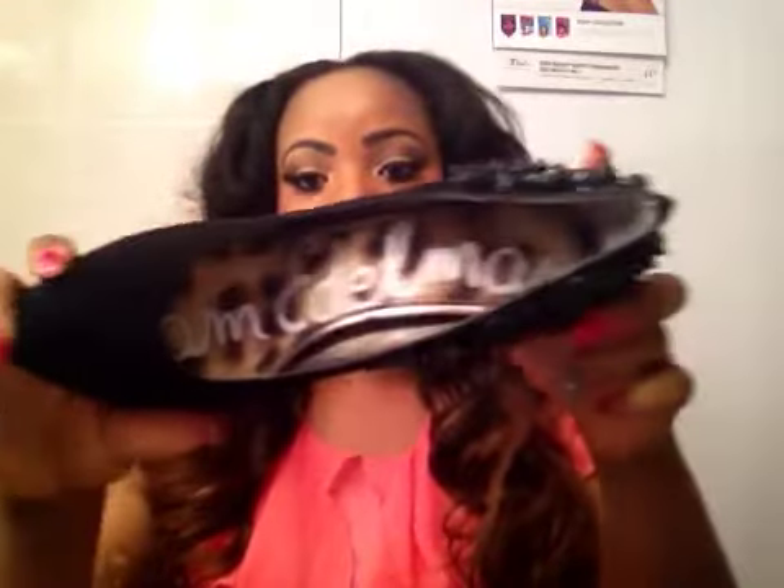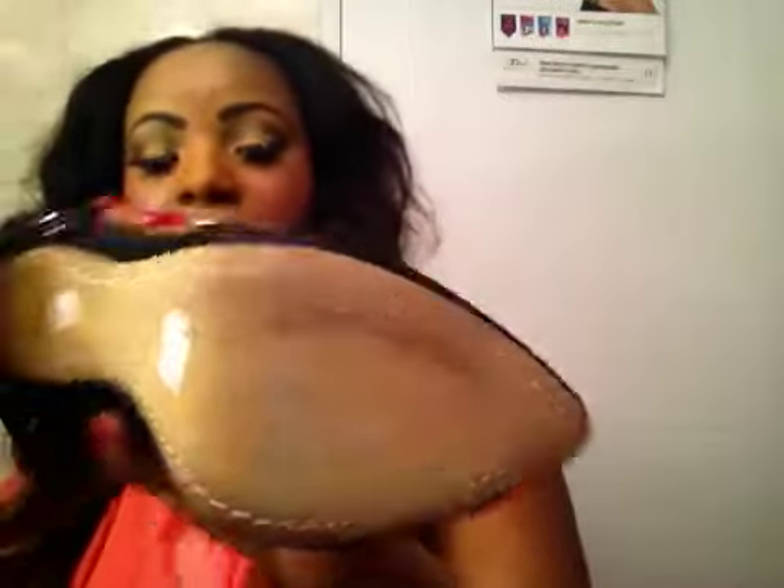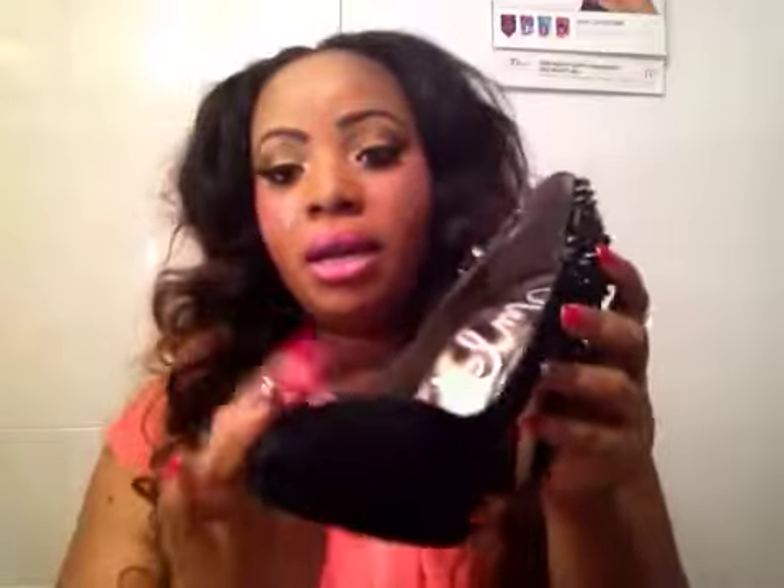The next shoe I have is by Sam Edelman. They're high brand name shoes. You can get them from the Bay as well, or Holt Renfrew. These shoes are really, really nice. The front part is suede, and the back is very spiky — very, very sharp. If you pick up this shoe, just be careful you don't hurt anyone with it.